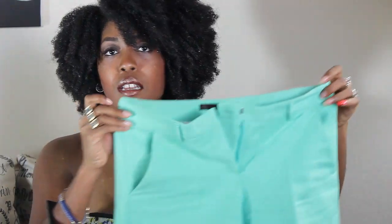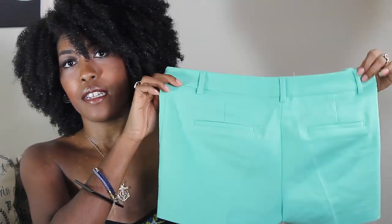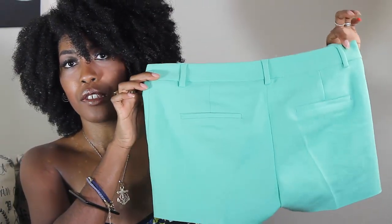I also got these Bermuda shorts, which were $19.90. They didn't have them in an extra small so I went ahead and got the small because I really wanted them. I really like the fabric and the way they fit. They are a really nice seafoam green color.